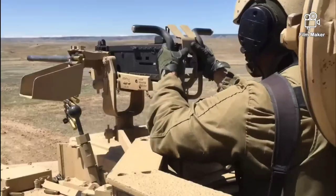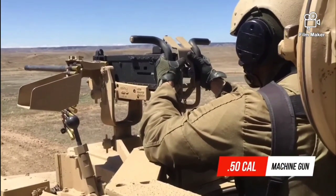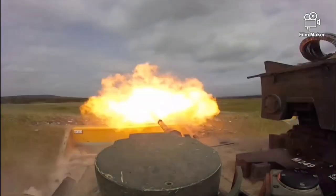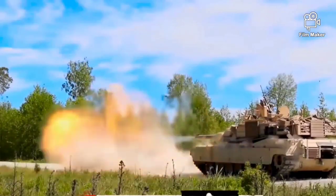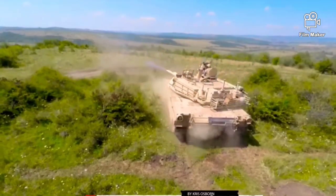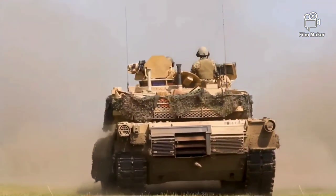Initial models of the M1 were armed with a 105mm M68 gun, while later variants feature a license-produced Rheinmetall 120mm L44, designated M256.